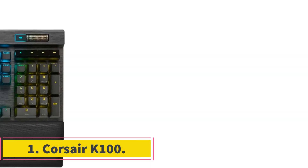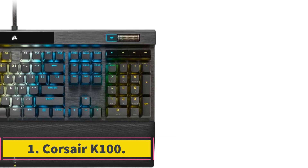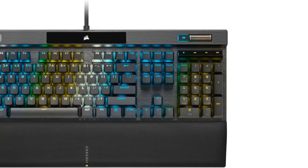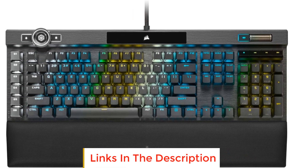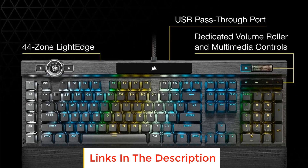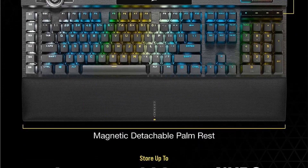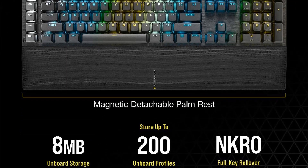Number 1: Corsair K100. The Corsair K100 RGB is a high-end gaming keyboard that represents the pinnacle of Corsair's keyboard offerings. Designed to provide cutting-edge performance, style, durability, and customization options, it aims to elevate gamers' experiences above the rest.